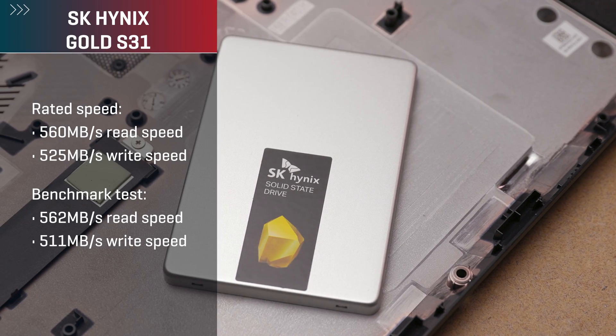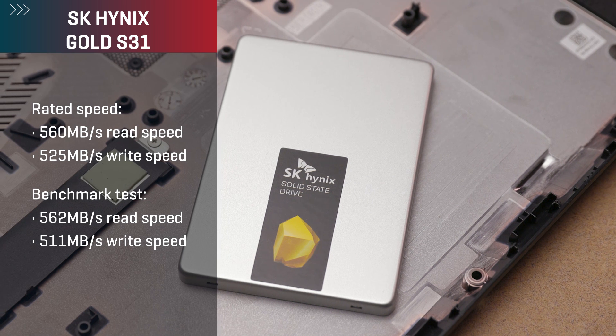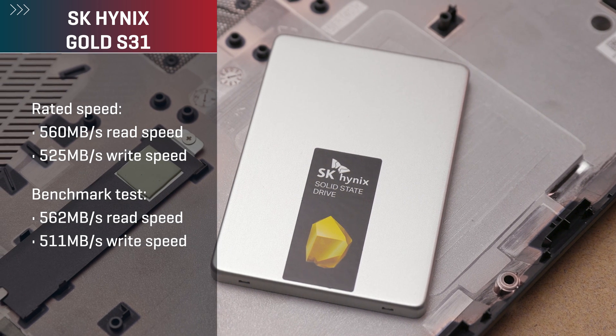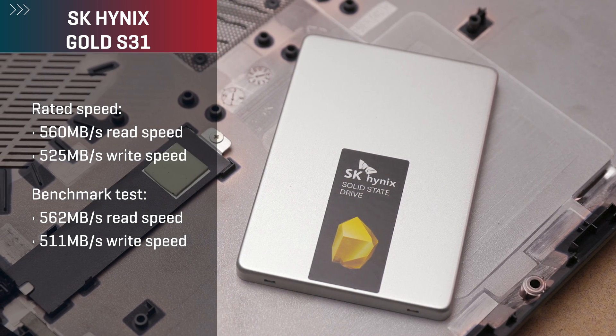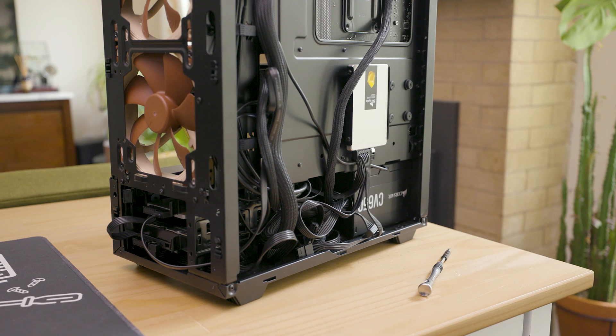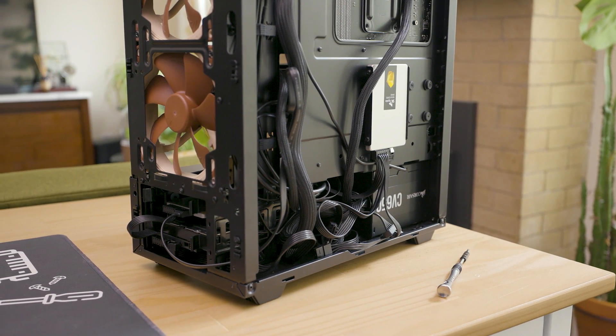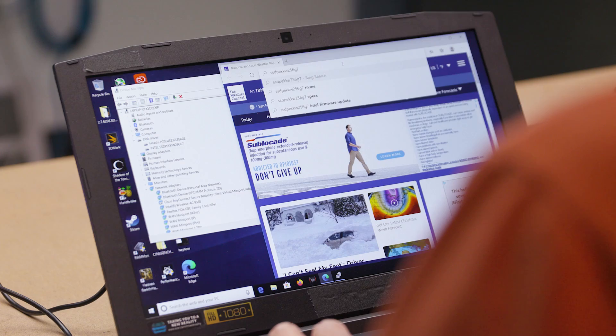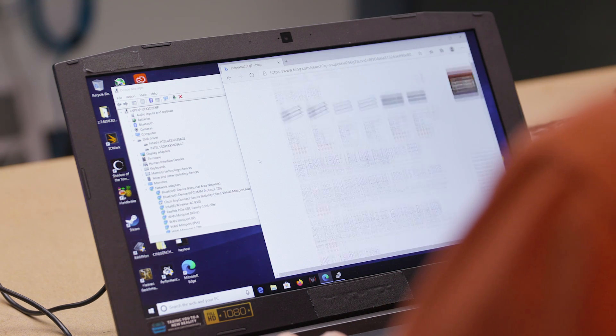For example, the S31 we have here is rated at 560 megabytes per second for read speed, 525 megabytes per second for write speed, and hit 562 and 511 megabytes per second respectively in our benchmark tests. Combine that with affordable prices and you have a great option for cost-conscious PC builds and upgrades. I now regularly recommend SATA SSDs to everyone buying a new PC, and especially so when doing an upgrade on an old PC. The performance boost over hard disk drives is so substantial, even in mundane situations like loading a website, that for most people it feels like a completely different computer.